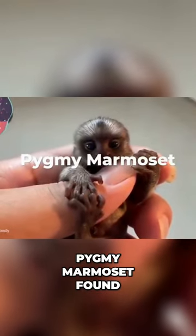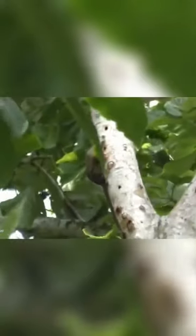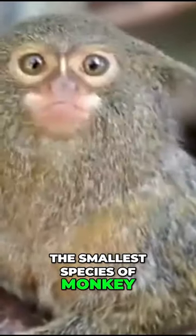Pygmy Marmoset. Found in the rainforests of the western Amazon basin in Brazil, Colombia, Ecuador, Peru, and Bolivia, the pygmy marmoset is the smallest species of monkey and one of the tiniest primates in the whole world.